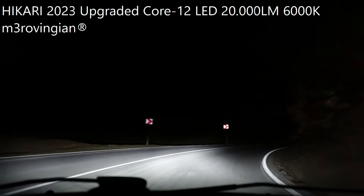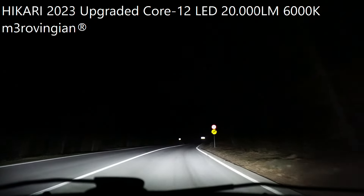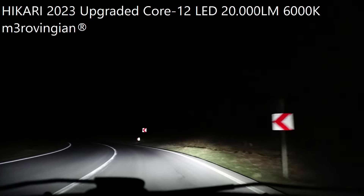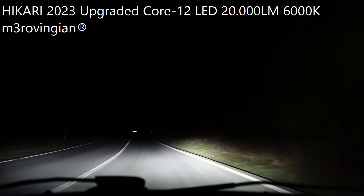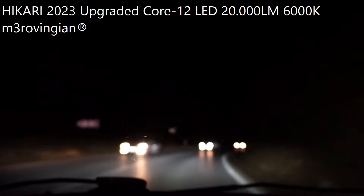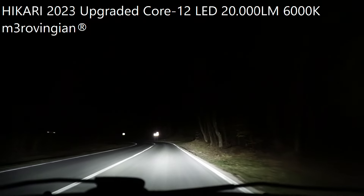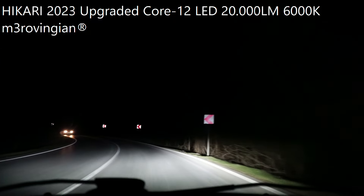For just 28 US dollars, you cannot get better than this. Keep in mind, you get the same high quality offered by the Hikari Elegy company. The high beams are really amazing.